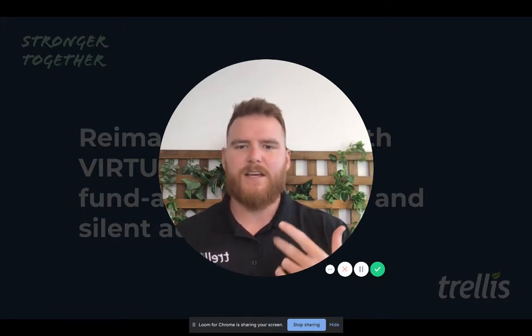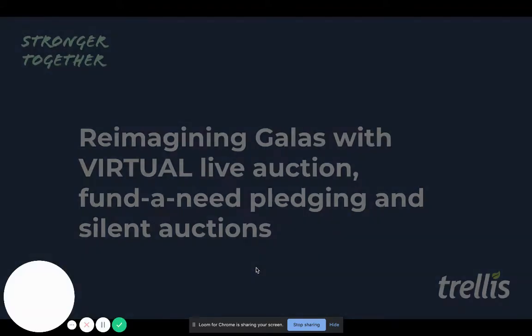Hi everyone, my name is Justin and I'm from Trellis. Today I'm going to talk to you about how we're reimagining the gala for virtual live auctions, silent auctions, and fund-a-need pledge donor drives. Because let's face it, it's a different world and our donors want new things. And we want to meet our donors where they're at.